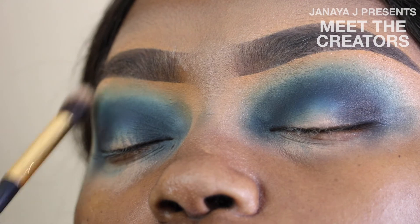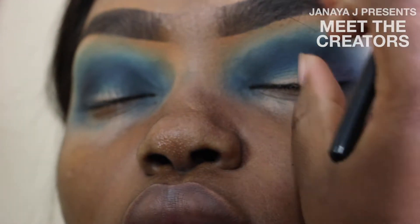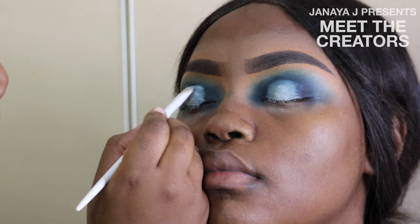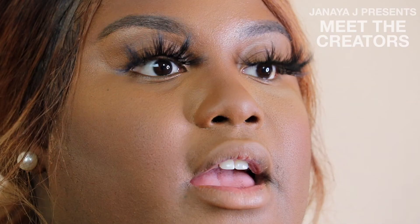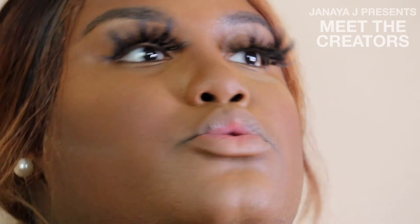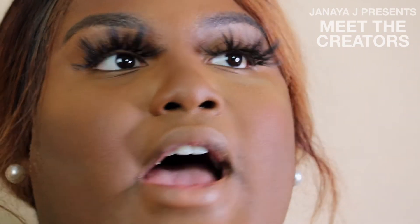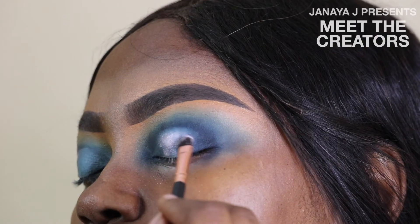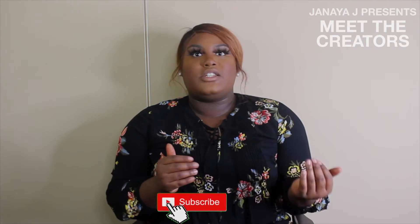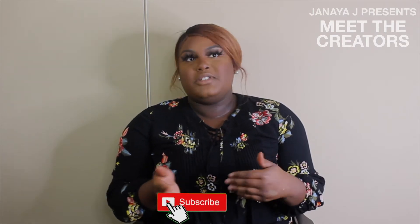My favorite kind of look is soft glam. I feel like soft glam is really good because I like the bronzy looks that come out with it — it's really subtle and you still get that 'I have makeup on' feel without it being noticeable. I like dramatics sometimes depending on the type, but I'm not into triple cut creases. I'm a simple person — basic cut crease, soft glam, and natural.